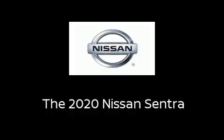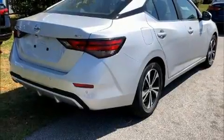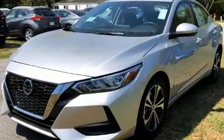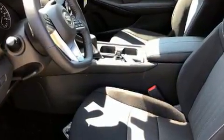Treat yourself to a test drive in the 2020 Nissan Sentra. This four-door, five-passenger sedan offers the latest in technological innovation and style. It features a continuously variable transmission, front-wheel drive, and a two-liter four-cylinder engine.